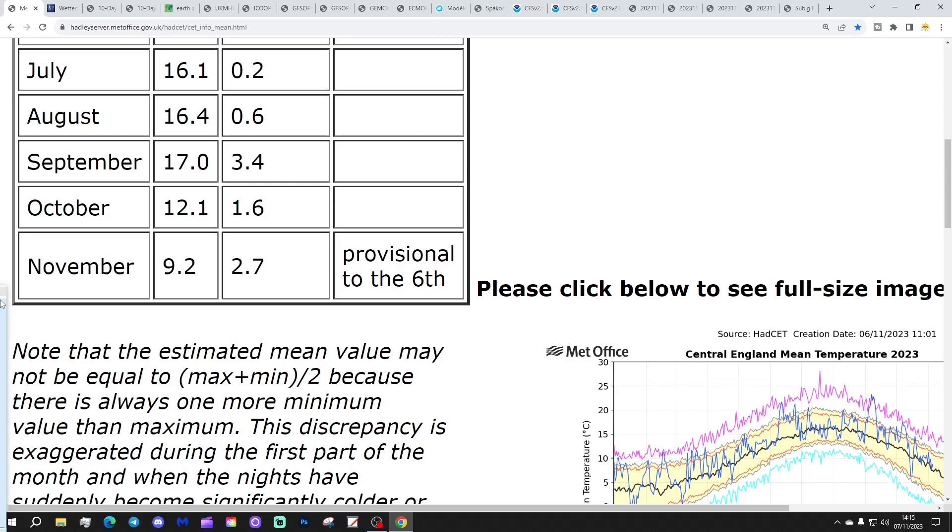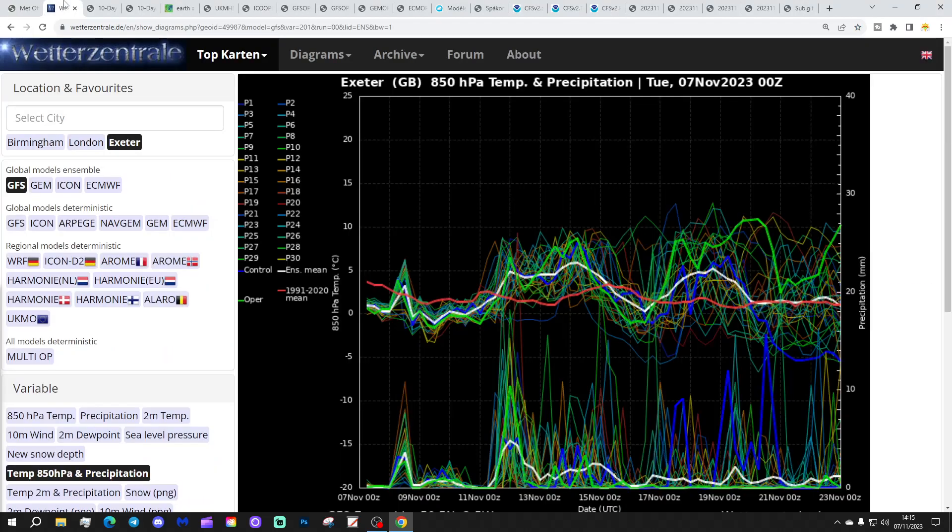We're going to start off with the Central England Temperature. The CET is now sitting at 9.2, which is 2.7 degrees above the 61.9 average. That's provisional to yesterday, the 6th of November.